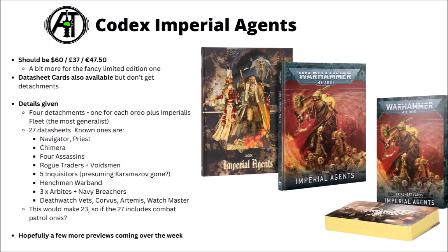In the preview article there are 27 datasheets. My rough guess: a new Navigator, a Ministorum Priest, an Inquisitorial Chimera, four Assassins, Rogue Traders and their Voidsmen at Arms, five Inquisitors including Inquisitor Karamazov, the Henchmen Warband, three types of Arbites, Navy Breachers, and for Death Watch — Death Watch Veterans, the Corvus Blackstar, Captain Artemis, and the Watchmaster. That accounts for 23 of the 27, so the last four might be the Combat Patrol datasheets, though it could also be Death Watch Primaris mixed Kill Teams.